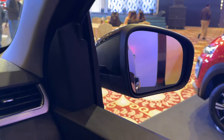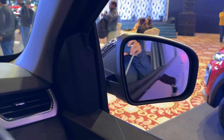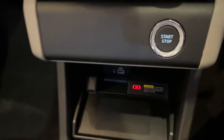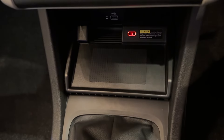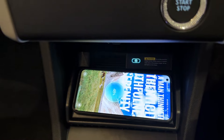The car now also gets power folding ORVMs, which is a great inclusion. Apart from that, another great change is the inclusion of wireless charging — a feature which is much desired these days. So it gets wireless charging now.